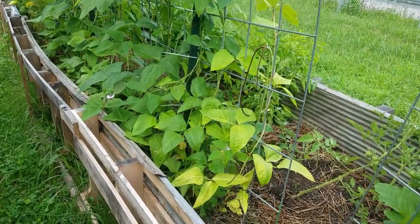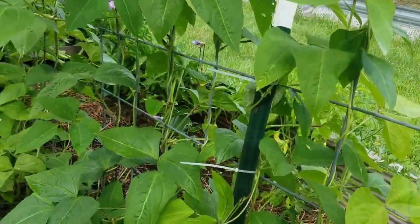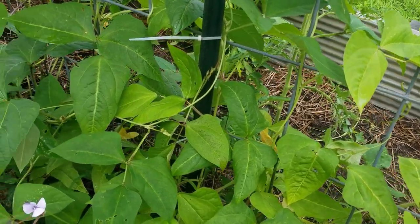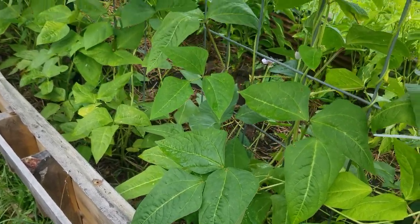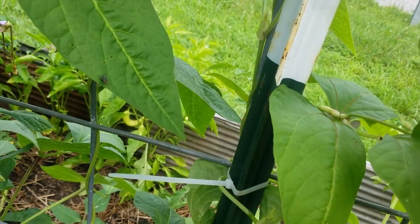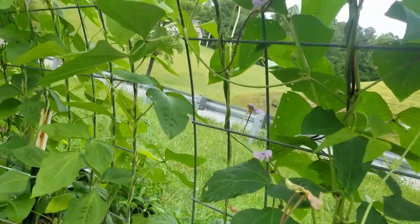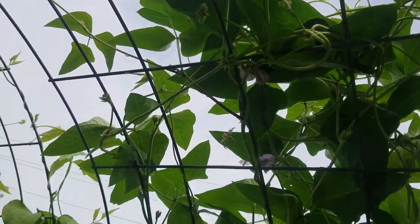Our noodle beans have started blooming — they have a lovely purple bloom on them, it's a gorgeous little bloom. We've got a few noodle beans; it's kind of a mess up here, got all jumbled up it looks like.